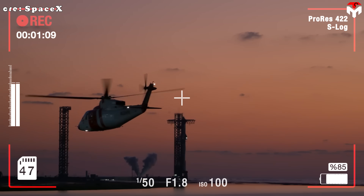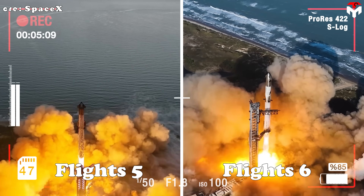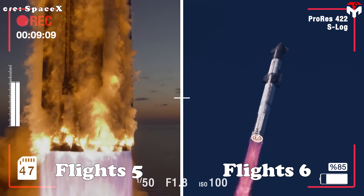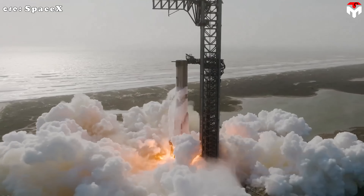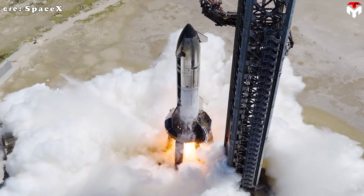While not quite a record, it comes close. The fastest turnaround so far was 37 days, 9 hours, and 35 minutes between Flights 5 and 6. You might be wondering what the game plan for Flight 11 is, and how it stacks up against the others — let's dig in.